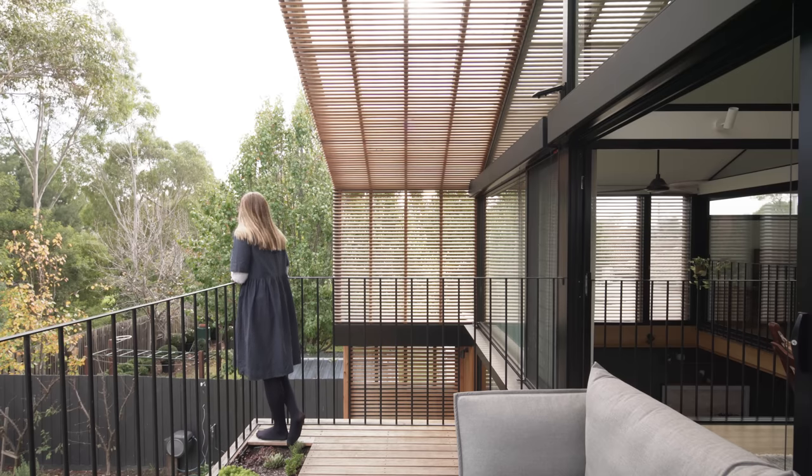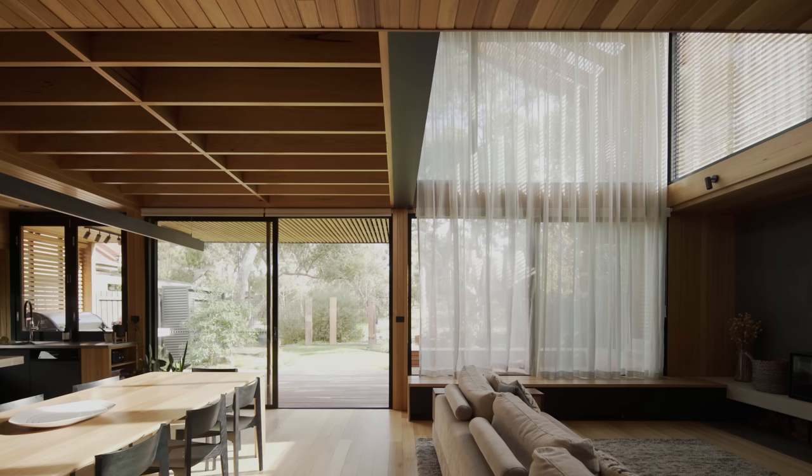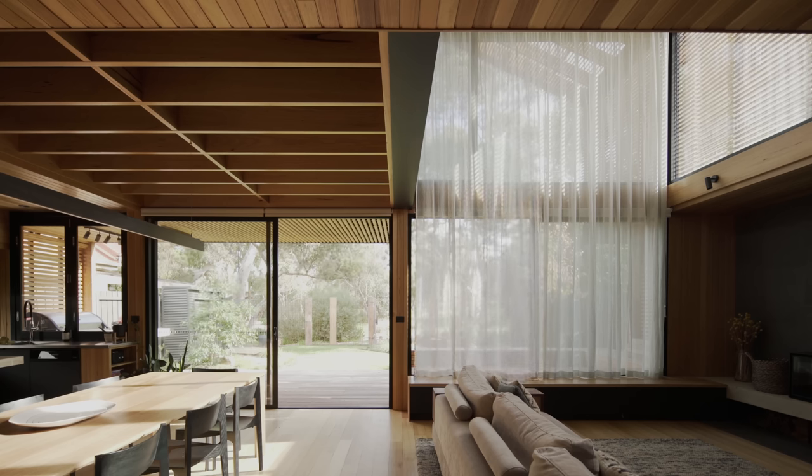Prospect and refuge is one such strategy. The prospect being this amazing view out there, and the refuge being the cosy space that you can retreat to — from which you can then see that vantage point from a feeling of seclusion.